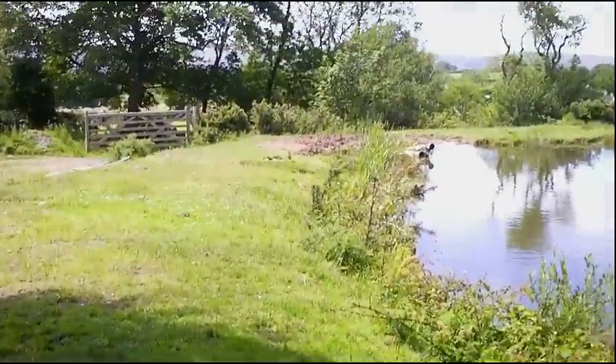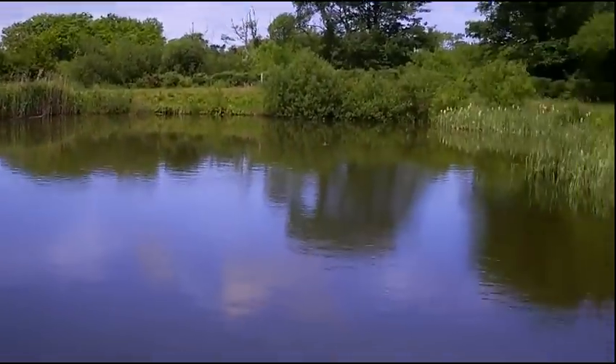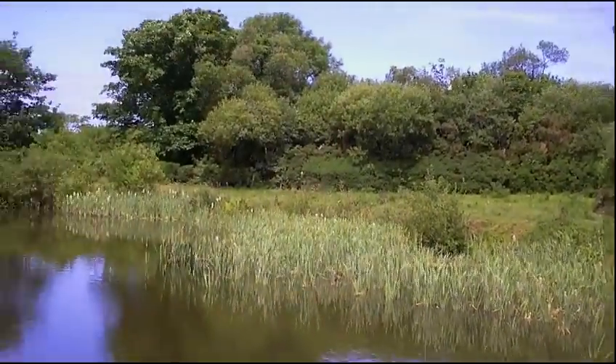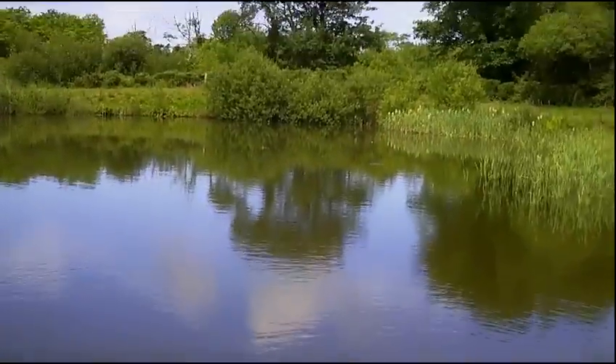Just thought we'd stop for a bit of lunch in this nice little area. We've thrown a few breadcrumbs in and it seems to be full of fish — they're fighting over it. We're going to have a look around here in a minute to see if there's anything we can pick up, but for now we're going to enjoy lunch and feed the fish.